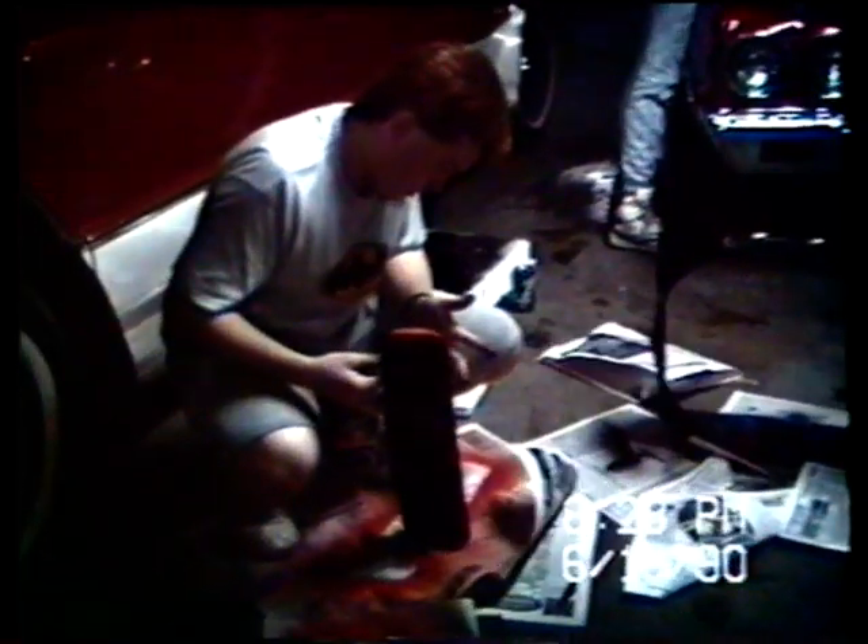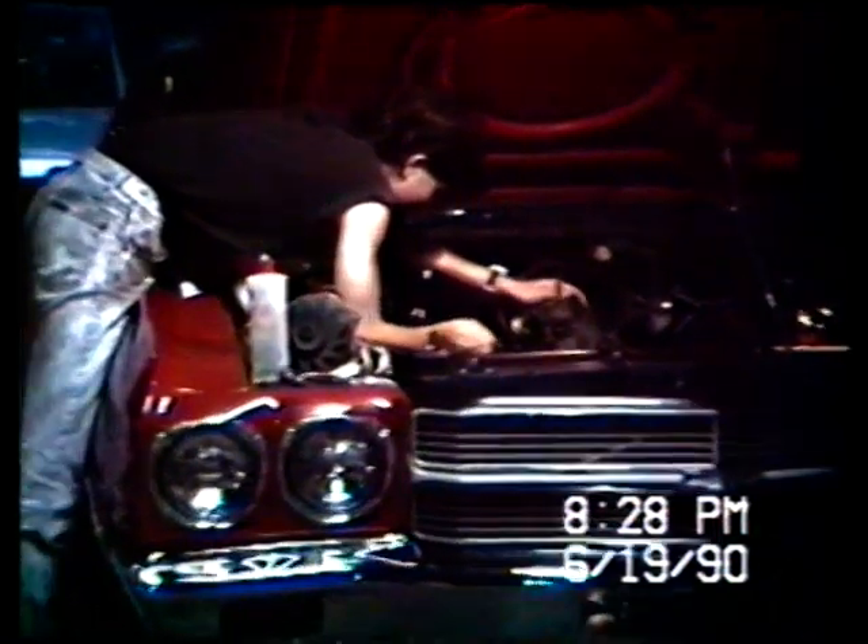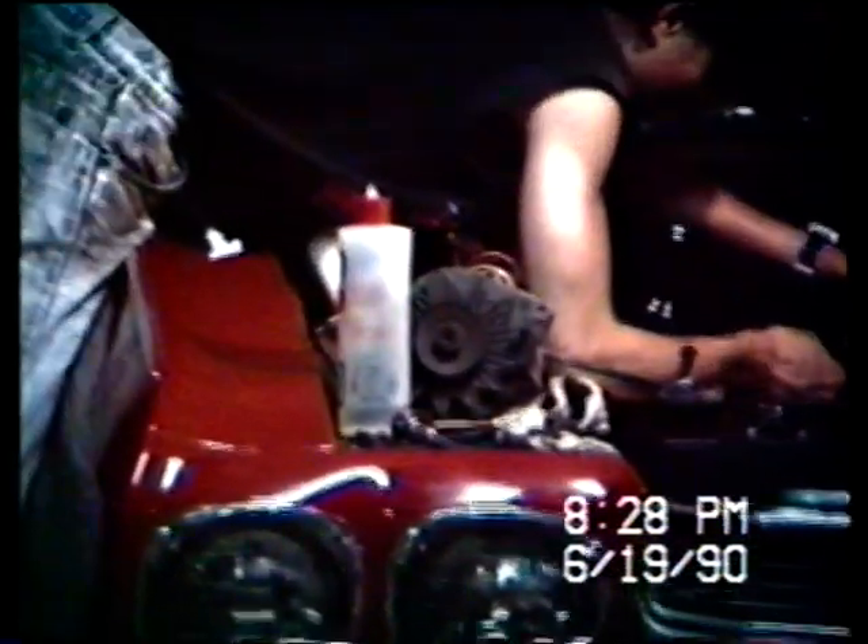More work on the car. The engine's being painted today. Got a master mechanic, Jeff, there.